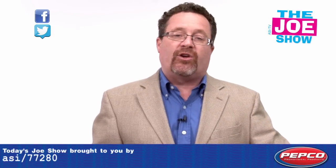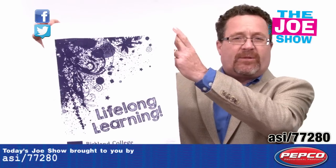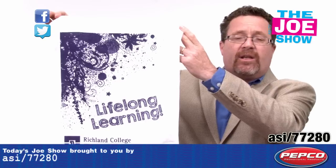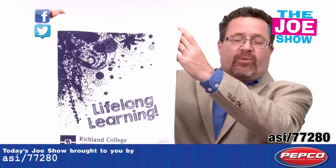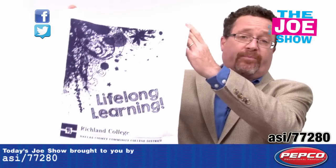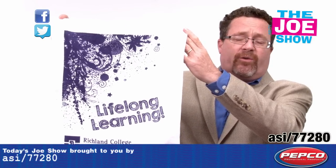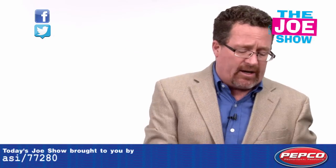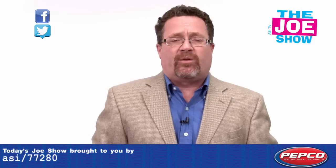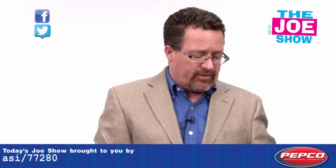Now we have some products from today's Joe Show sponsor, Pepco Poms. First up is a spirit towel — you can see it's sizable and takes a great logo placement. If you're sponsoring sports tournaments and usually give out something when teams register, here's something different. All the parents can get a rally towel and support their teams while they're playing, no matter what the sport. And with high school sports starting up in a few months, all those sports team booster clubs could sell this as a way to raise funds.